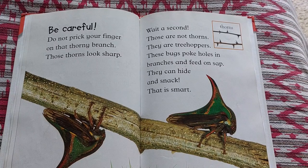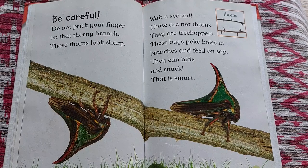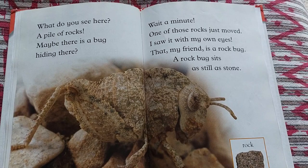Be careful. Do not prick your finger on that thorny branch. Those thorns look sharp. Wait a second — those are not thorns. They are tree hoppers. These bugs poke holes in branches and feed on sap. They can hide and snack. That is smart.